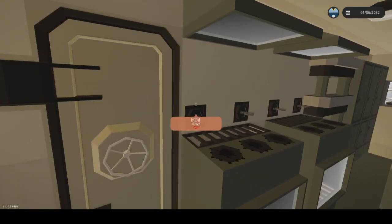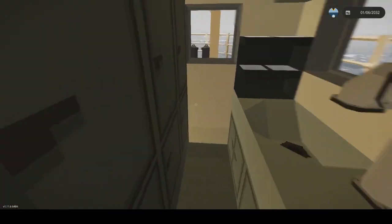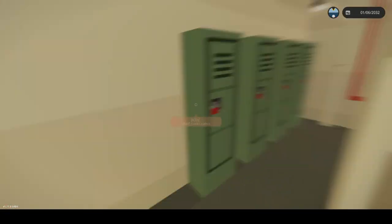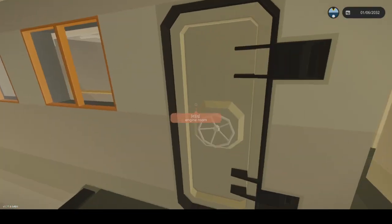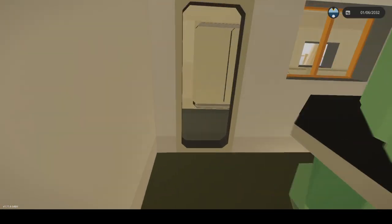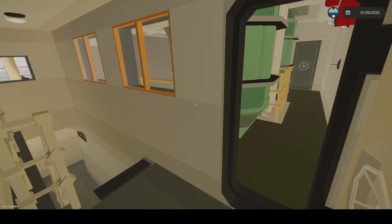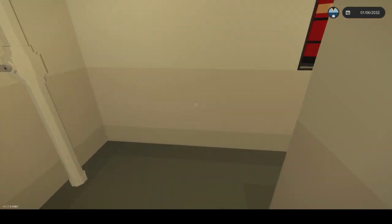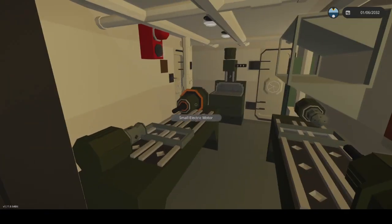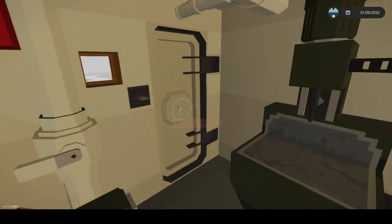Let's go down. Here's the engine room. As you can see, it's pretty big. We're on the C deck now. Machine shop — this is where they'd fix things, probably.